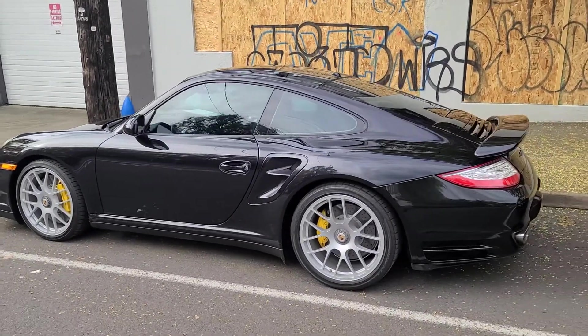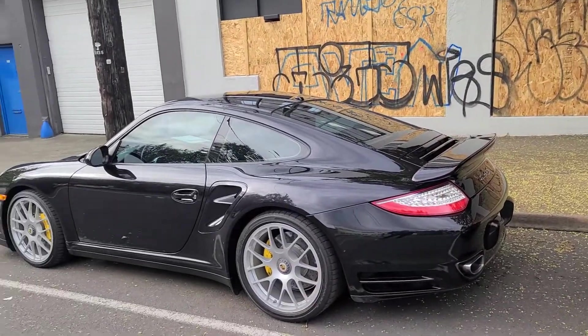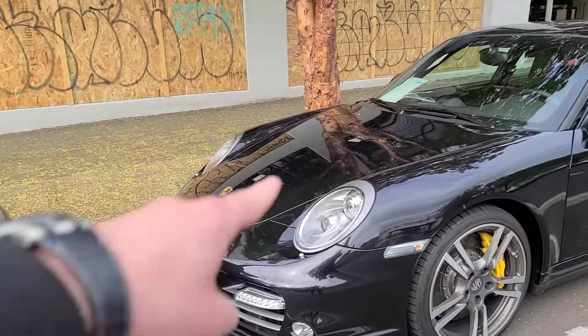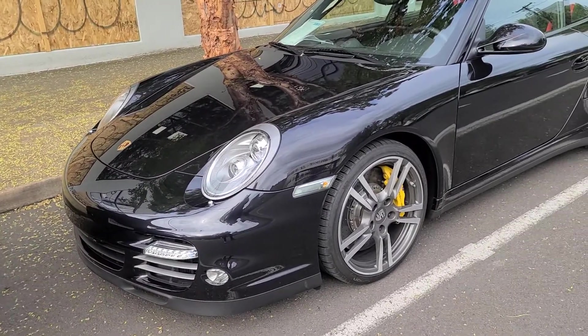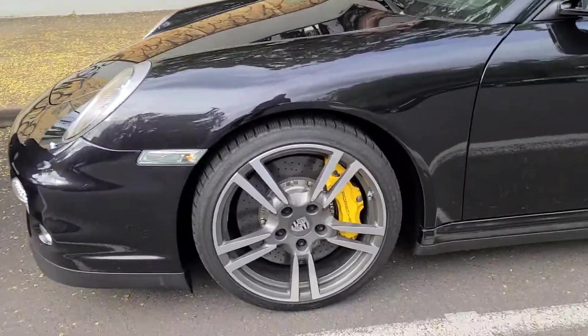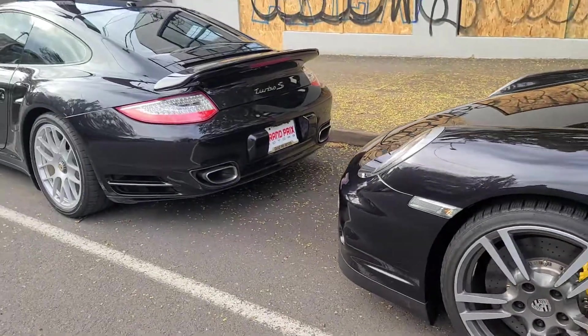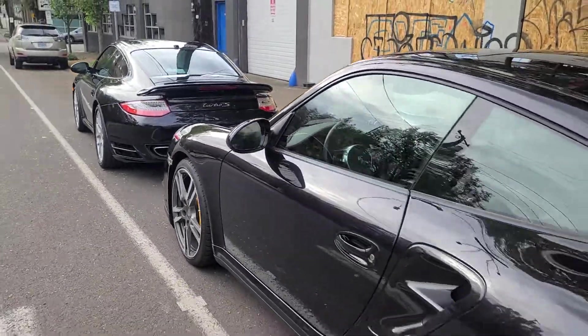On the exterior, both have the upgraded clear tail lights, both have the PDLS Plus Porsche dynamic lighting upgraded headlights, and both have the ceramic PCCB — Porsche ceramic composite brakes.